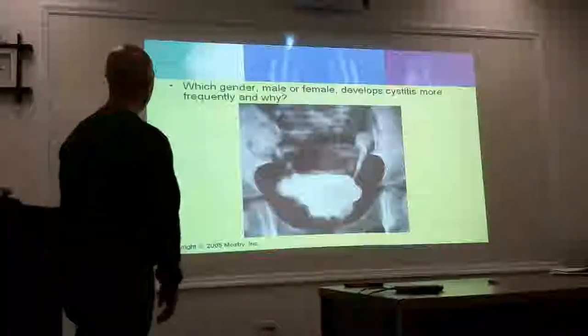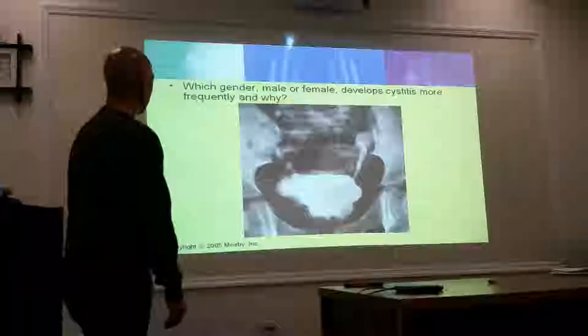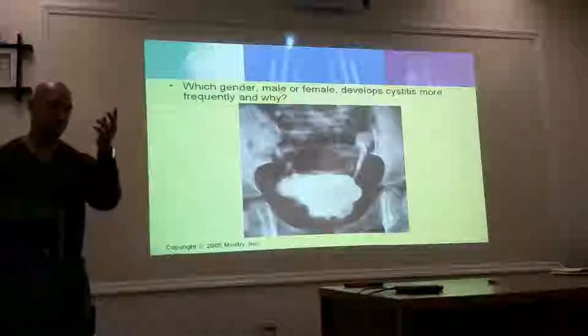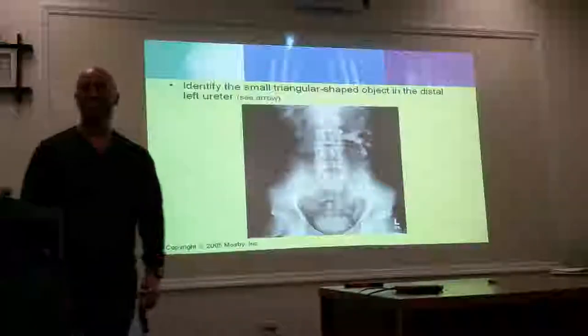Which gender, male or female, develops a UTI status more frequently and why? Female. Female because of why? Short urethra. All ureters are just fine and dandy — it's the urethra that's short.